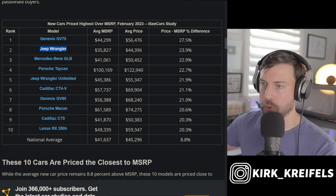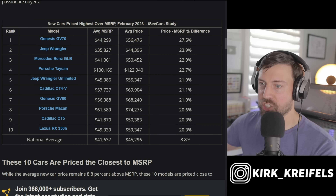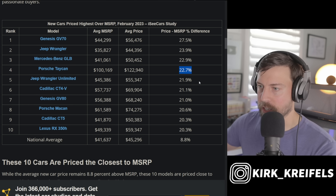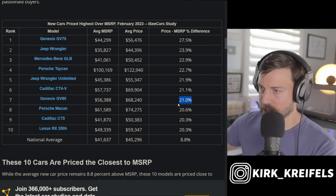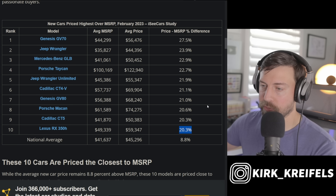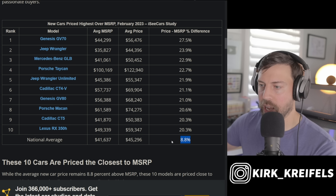Most of the top 10 most marked-up cars are luxury vehicles; the rest are Jeeps, which have a unique culture driving demand. The Genesis GV70 is the most marked-up new car in the country at over 27 percent above MSRP. The Mercedes GLB, Porsche Taycan — about $22,000 to $23,000 over MSRP — the Cadillac CT4-V, GV80, Porsche Macan, Cadillac CT5, and Lexus RX 350h round out the top 10.